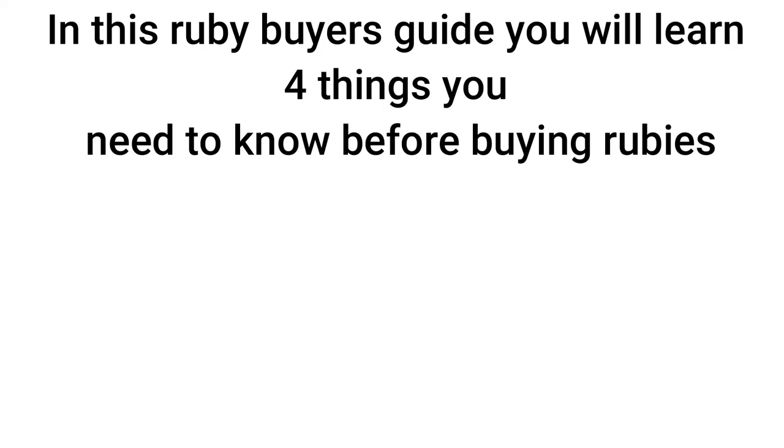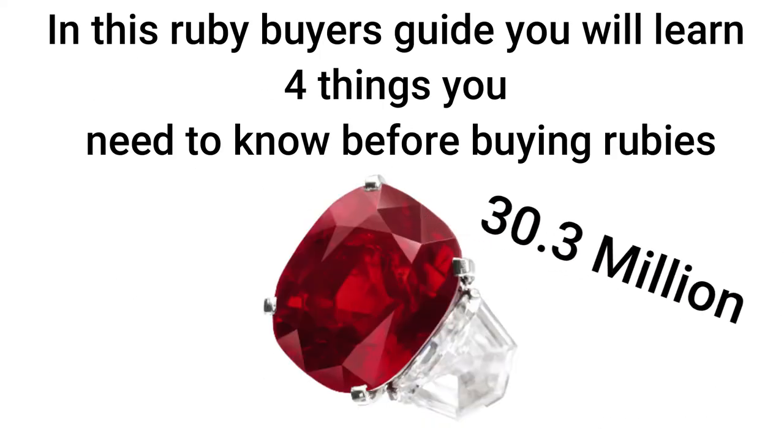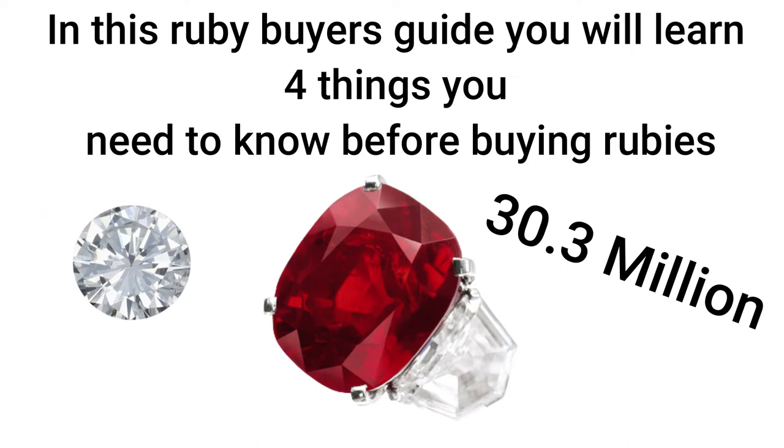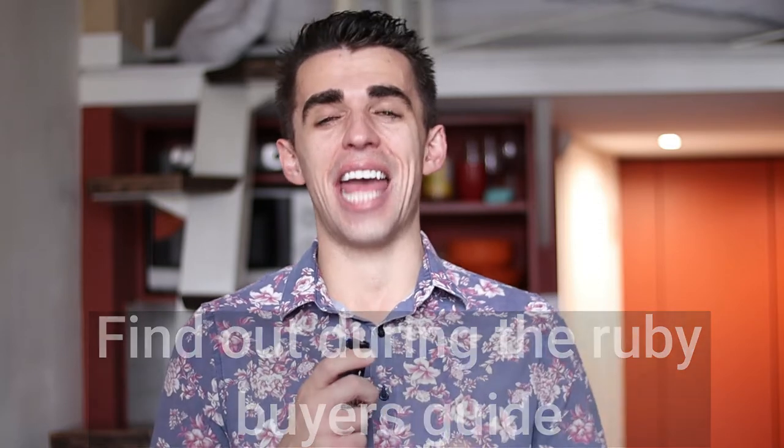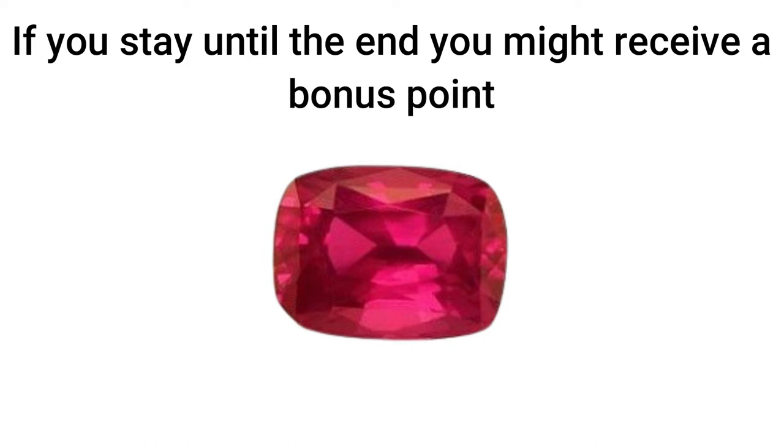If you had this $30.3 million Cartier ruby ring and you threw a diamond at it, that diamond would... But I'm going to tell you more about that at the end of this video. In this video, I'm going to explain the four key, most important points that you need to know about shopping for rubies in this short but sweet ruby buyer's guide.